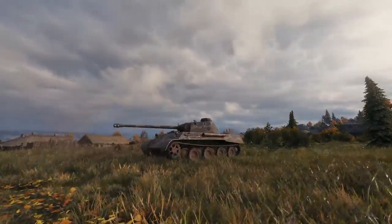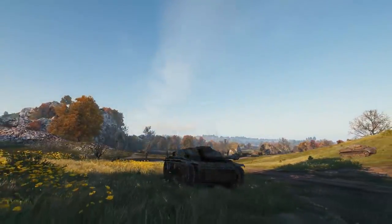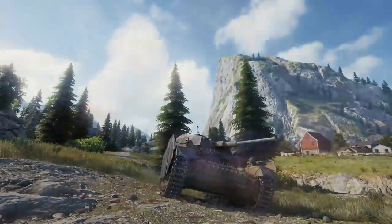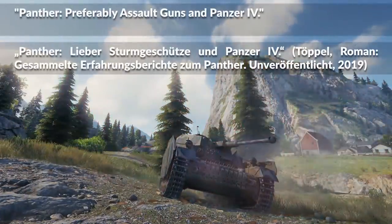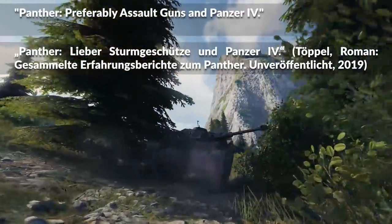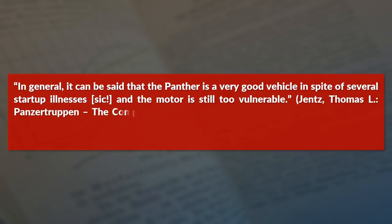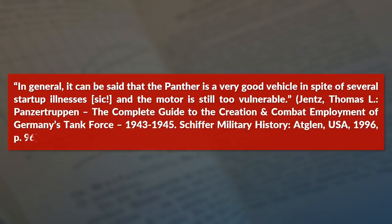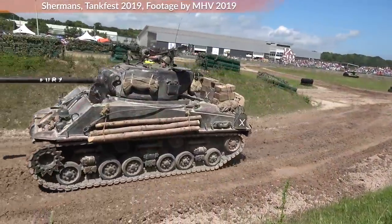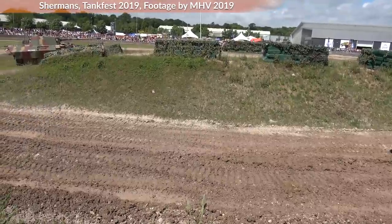Similar to modern authors, the Panther even during wartime had its fans and detractors. One officer noted in a draft report in October 1943: preferably assault guns and Panzer IV. Whereas a brigade commander noted about experiences during the Battle of Kursk: in general, it can be said that the Panther is a very good vehicle in spite of several start-up illnesses, though the motor is still too vulnerable. One aspect veterans could not really cover during wartime was how the Panther compared to foreign tanks.